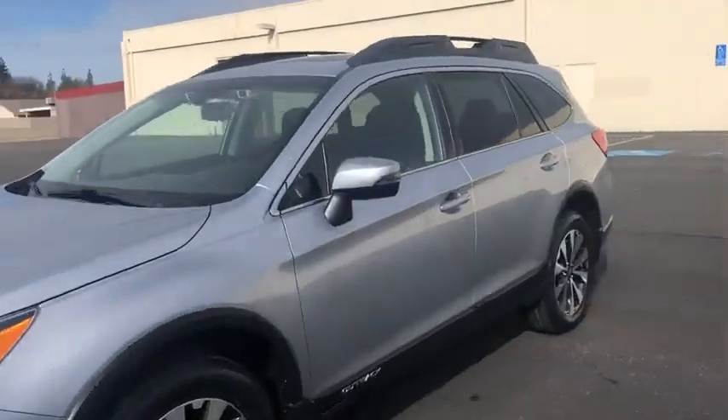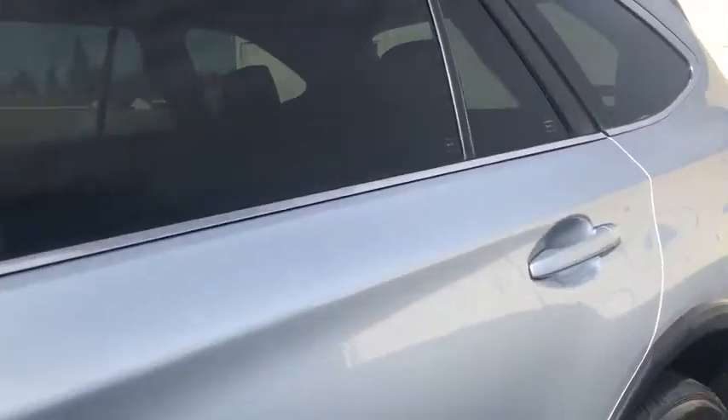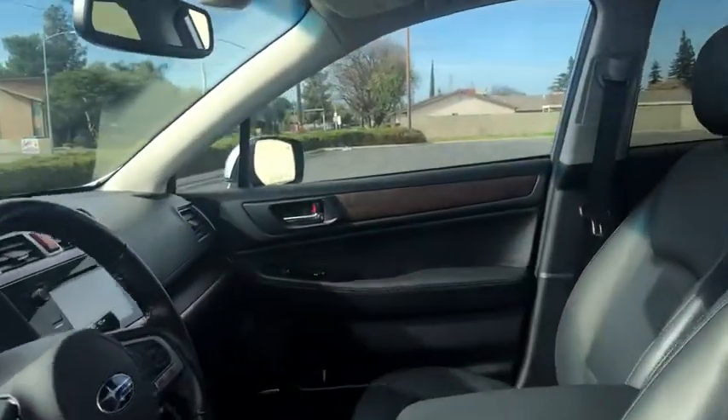Premium sound system, auto-off headlights, rear defrost, AM FM stereo radio, power windows. This isn't just a vehicle — it's an experience. So stop in for a test drive today.